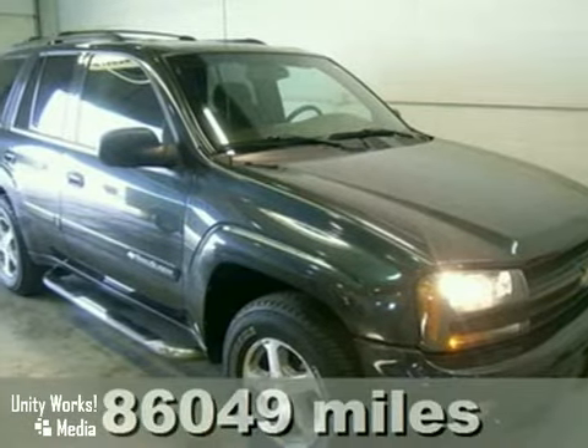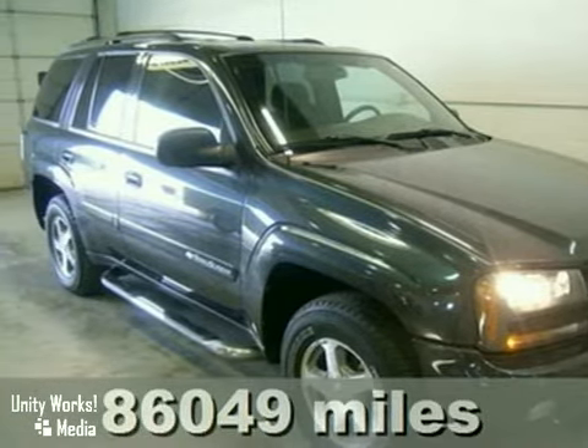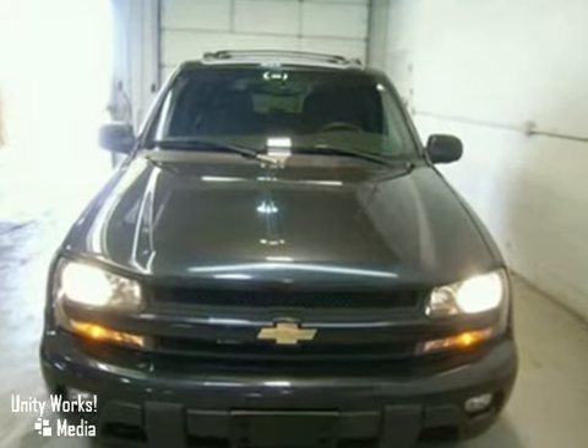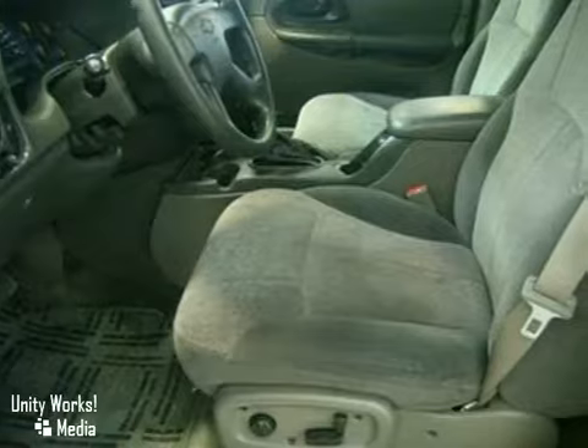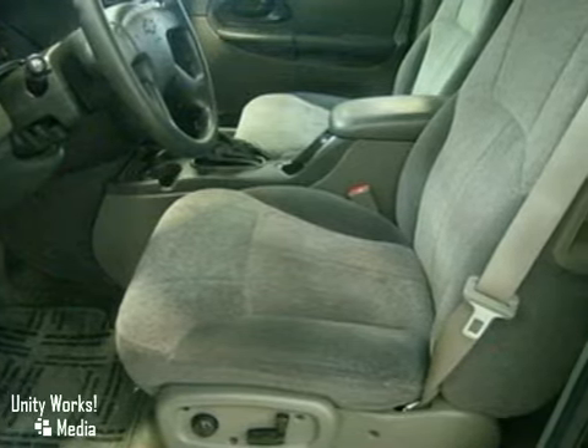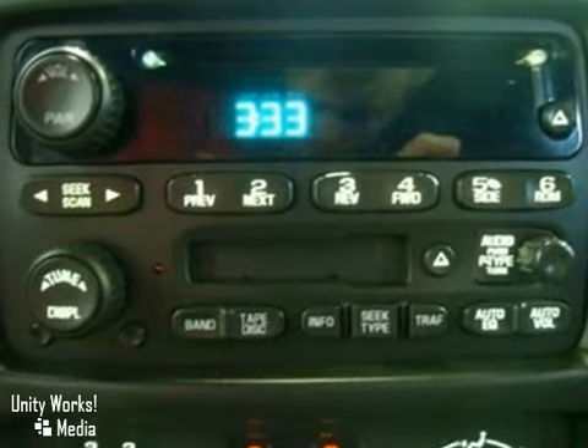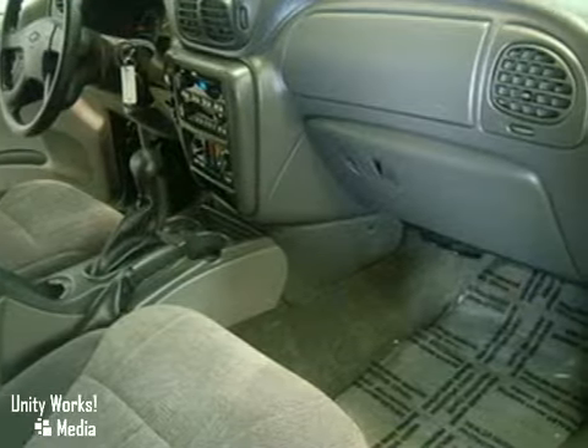How enticing is this superb looking 2004 Chevrolet Trailblazer? Chevrolet engineers designed this SUV with a wide array of drivers in mind, so it's game for anything. A wealth of standard features means that you no longer have to sacrifice. And four-wheel drive means that you don't have to leave any corner unexplored.